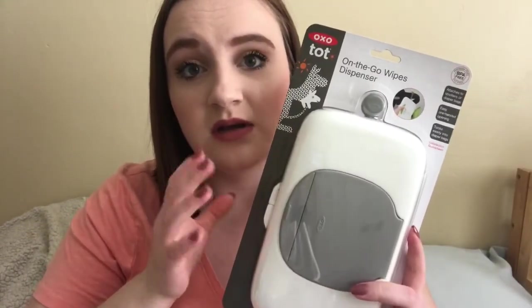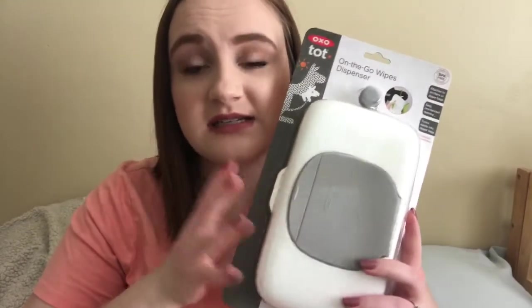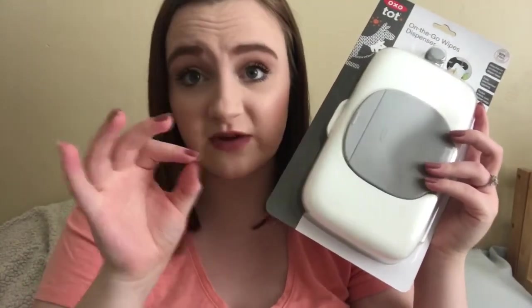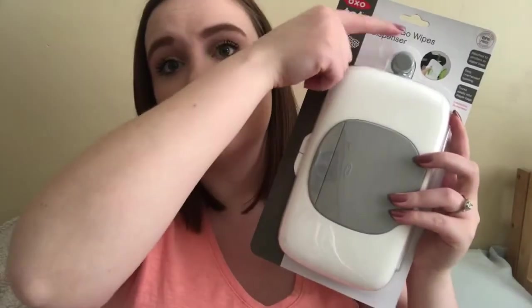I went to Toys R Us and got one of these OXO baby wipe dispensers. I knew I wanted a hard case to put baby wipes in. I decided to get this one because it's white and gray so it'll match the diaper bag perfectly, and it's the dispenser type — so instead of opening a plastic case and pulling a wipe off, this will just dispense right out. It also has a little strap to attach it to the stroller, but I think I'll mostly just keep this in the diaper bag.